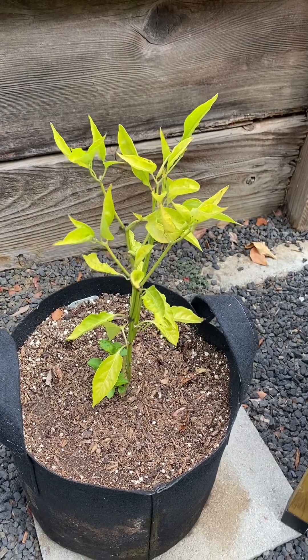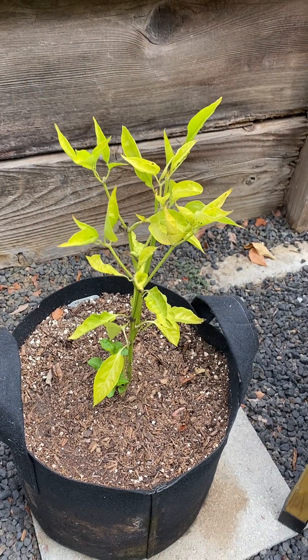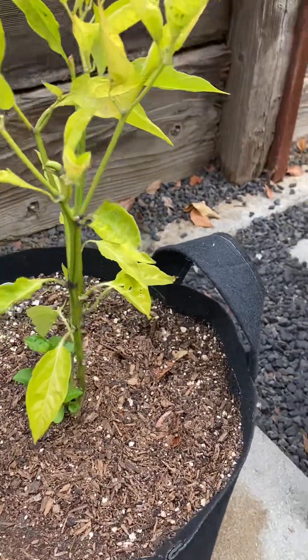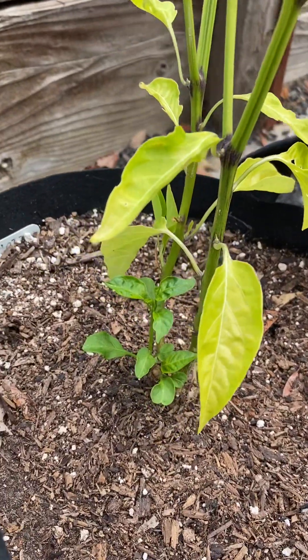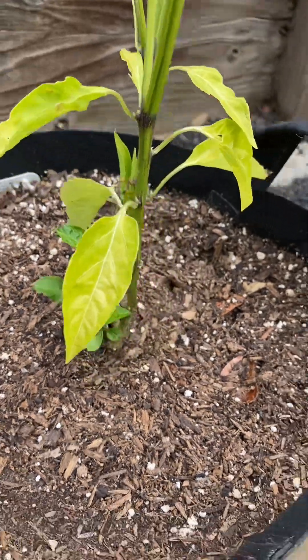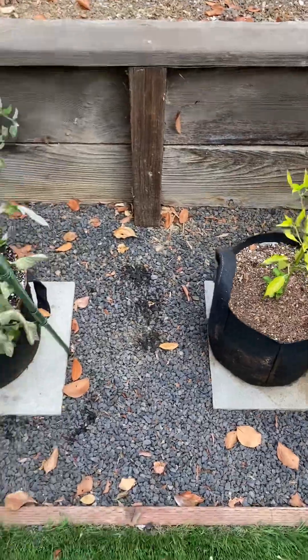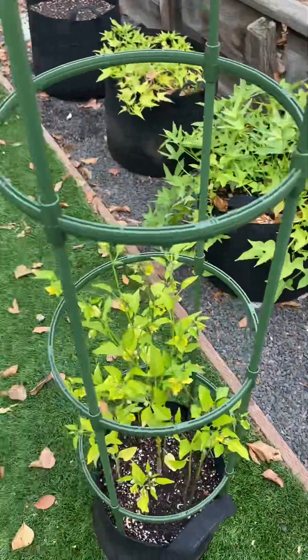This was my jalapeño pepper plant. I got three peppers out of it. I'm trying to grow a new one from one I cut down, because I also had three pepper plants in here when it should have just been one.